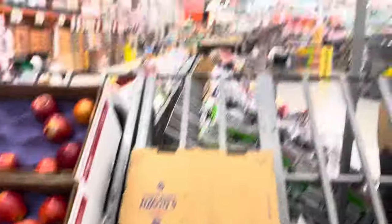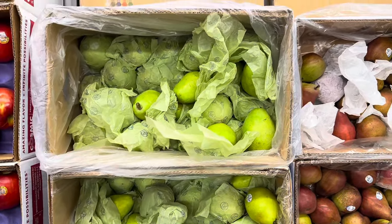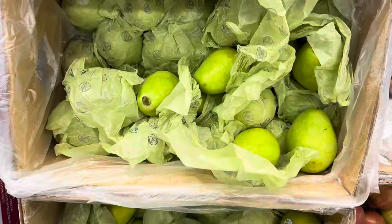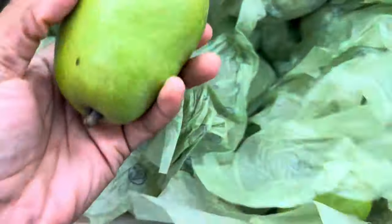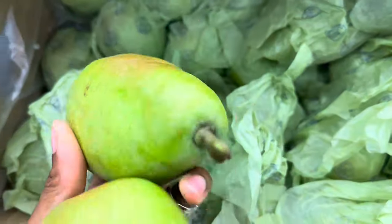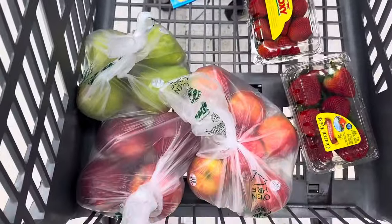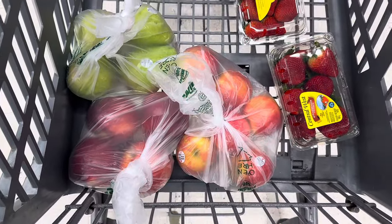They also have pears for $1.28 a pound, and the red ones for $0.98 a pound. I'm going to get a couple of the green ones. The only thing about pears is I want to eat them right away, but you actually have to let them ripen for a little while — and once they do, they're really good. I got four pears.